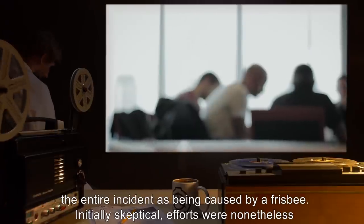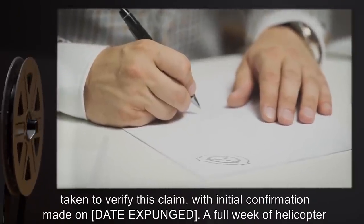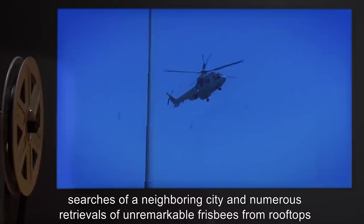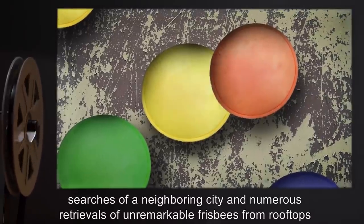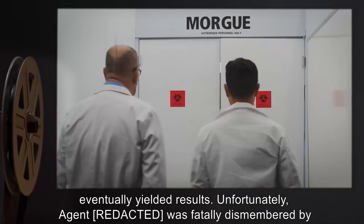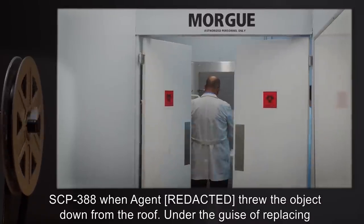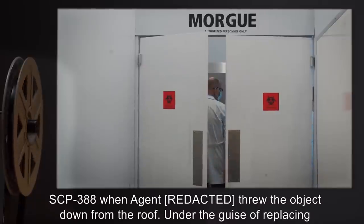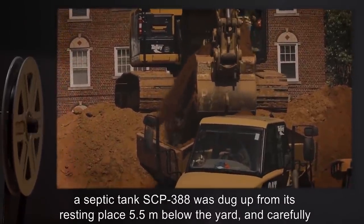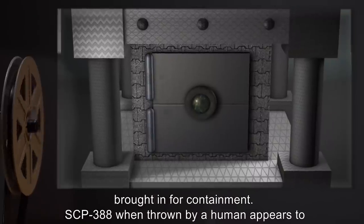Initially skeptical, efforts were nonetheless taken to verify this claim, with initial confirmation made on [data expunged]. A full week of helicopter searches of a neighboring city and numerous retrievals of unremarkable frisbees from rooftops eventually yielded results. Unfortunately, Agent [name expunged] was fatally dismembered by SCP-388 when the agent threw the object down from the roof under the guise of replacing a septic tank. SCP-388 was dug up from its resting place 5.5 meters below the yard and carefully brought in for containment.